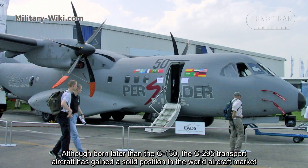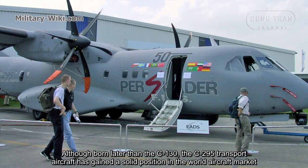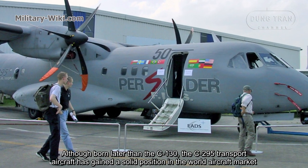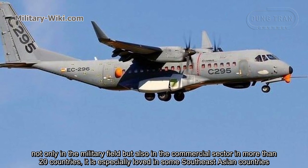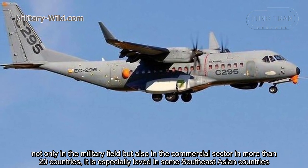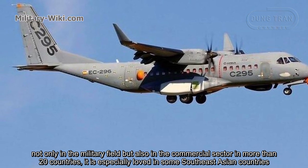Although born later than the C-130, the C-295 transport aircraft has gained a solid position in the world aircraft market, not only in the military field but also in the commercial sector in more than 20 countries. It is especially popular in some Southeast Asian countries.